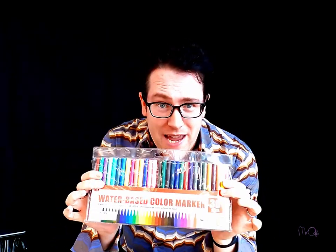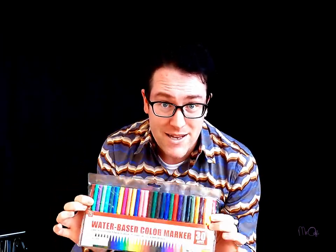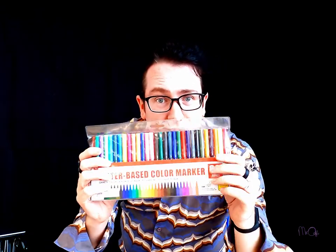Hello boys and girls, this is Mr. O. Today I have challenged three of my fellow teachers, and the challenge is to name every single one of these 30 felt tip pens. I got these from Living Plaza, my favorite shop, the $12 shop. Of course we know all of the regular colors like red and yellow and blue, but what about all of the other colors? Why don't they get a name? So the challenge is to name all of these colors.